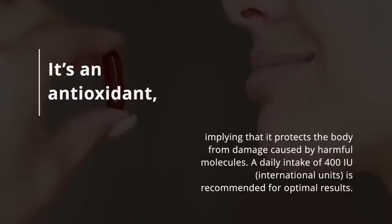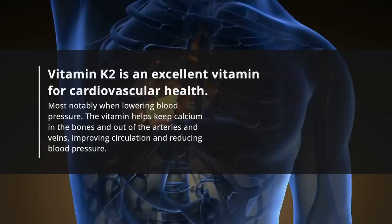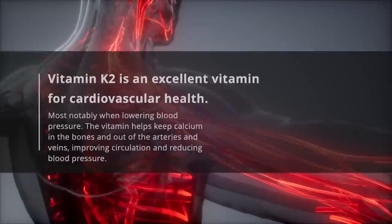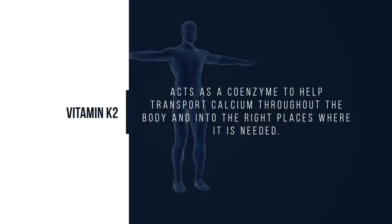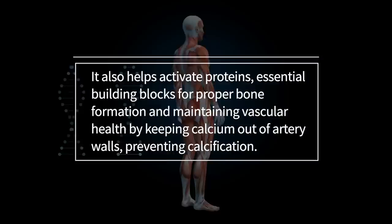A daily intake of 400 IU (international units) is recommended for optimal results. 5. Vitamin K2. Vitamin K2 is an excellent vitamin for cardiovascular health, most notably when lowering blood pressure. The vitamin helps keep calcium in the bones and out of the arteries and veins, improving circulation and reducing blood pressure. Vitamin K2 acts as a coenzyme to help transport calcium throughout the body and into the right places where it is needed. It also helps activate proteins, essential building blocks for proper bone formation, and maintaining vascular health by keeping calcium out of artery walls — preventing calcification.